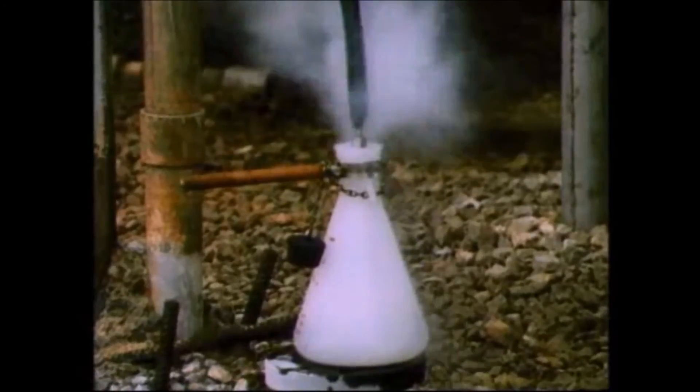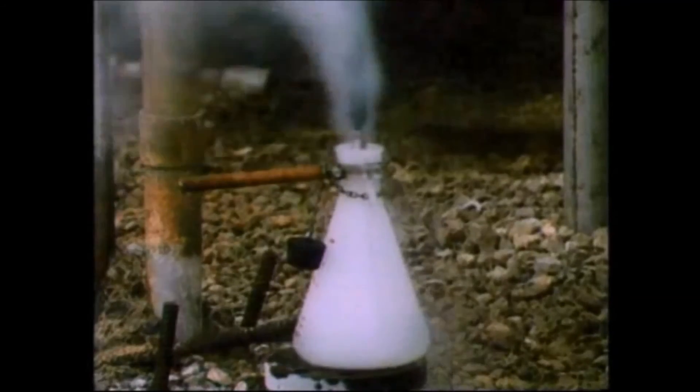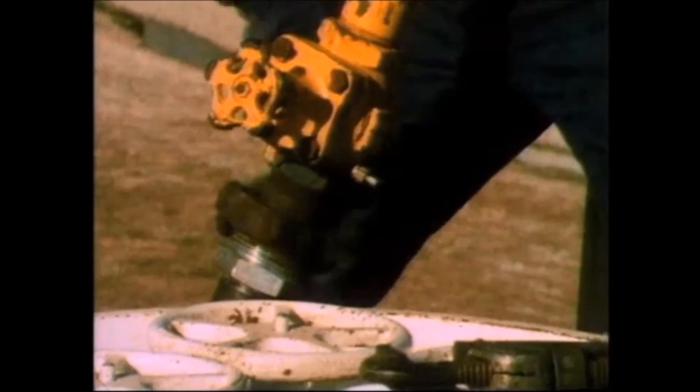At room temperature and atmospheric pressure, anhydrous ammonia is a pungent, colorless, alkaline gas. Its boiling point is minus 28 degrees Fahrenheit. It is usually stored and transported as a liquid under pressure.